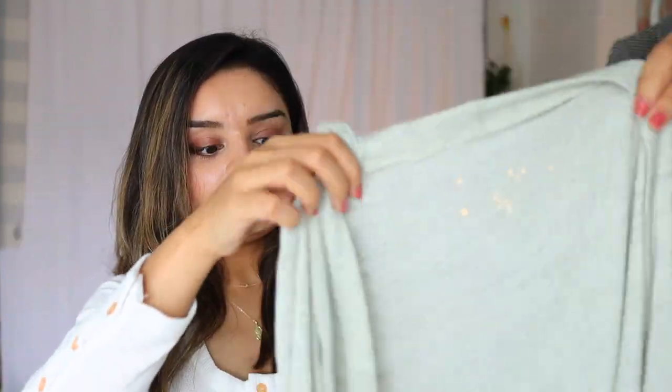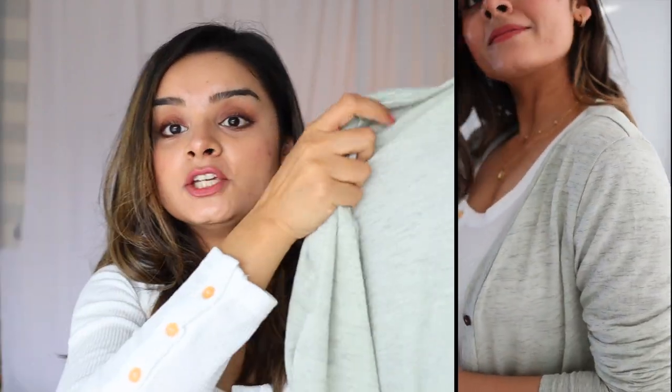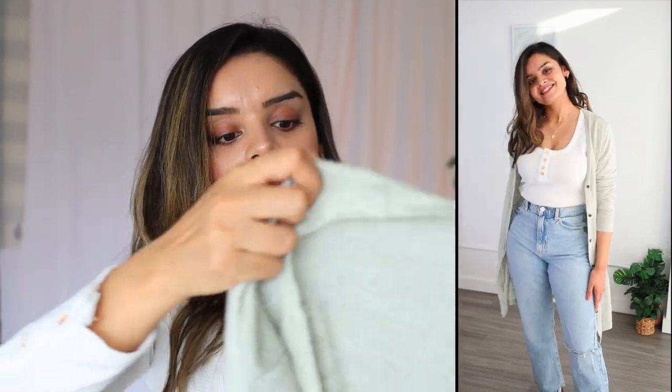I'm a big fan of long open-front cardigans, so that's why I picked up this next piece. It's a very pretty pistachio green color with a pattern and buttons in the front. I do have to mention it's not woolen — it's a very thin material, so this is definitely not for snowy winters. But you can wear it during fall season, when the weather is changing, or as an extra layer to add some depth to your outfits.